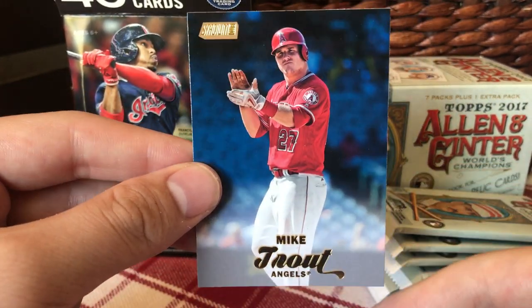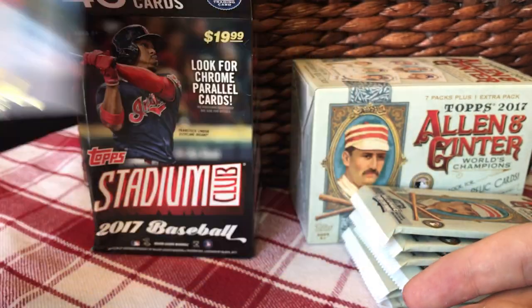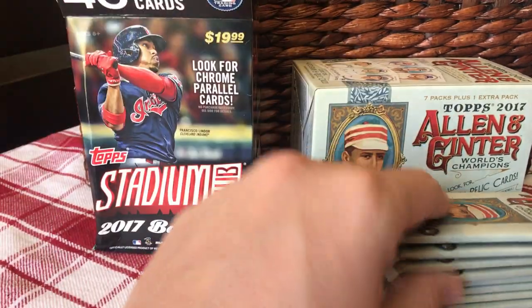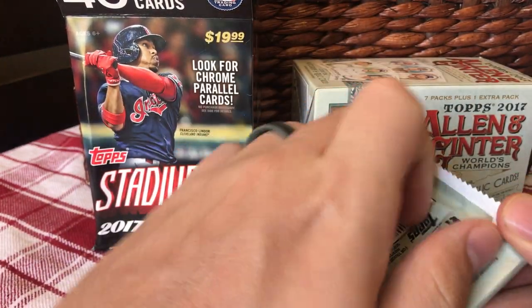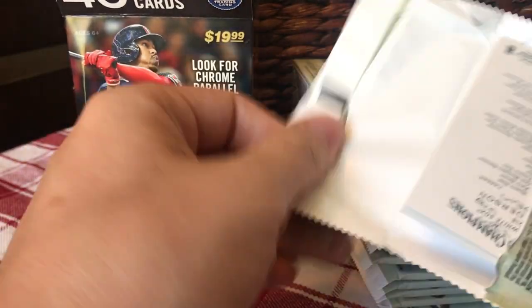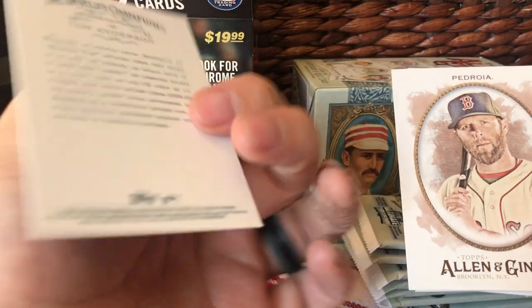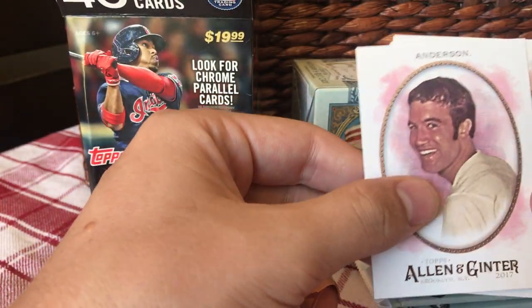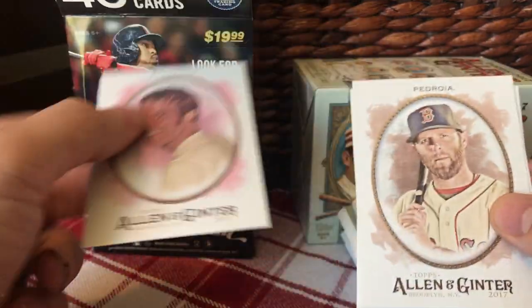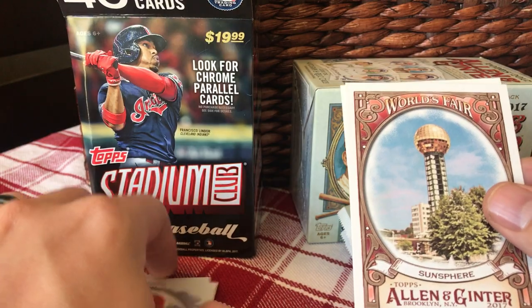That's a nice way to end that box — a gold Mike Trout parallel. And he just came back from injury. Alright, Allen and Ginter. Let's see what we get.